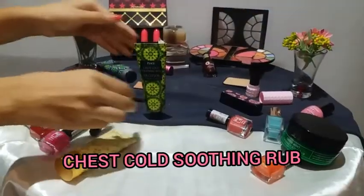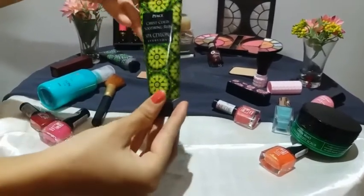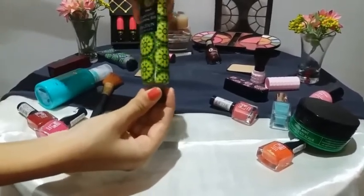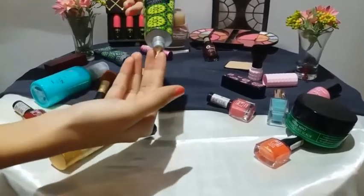Next we have Spa Ceylon Chest Core Soothing Rub. Gently massage onto upper chest and back, repeat as required. If irritations occur, discontinue use and seek medical advice.